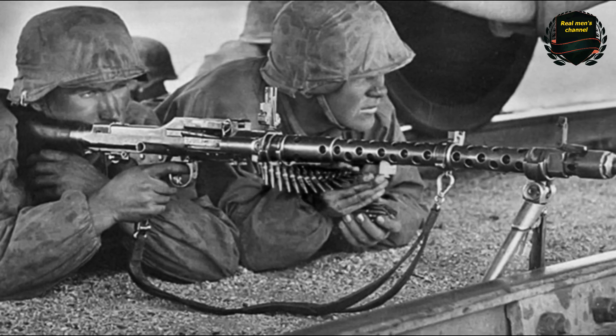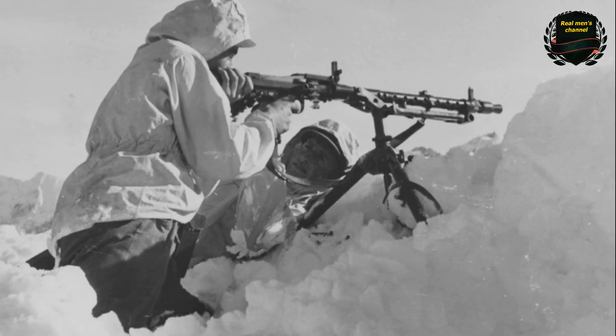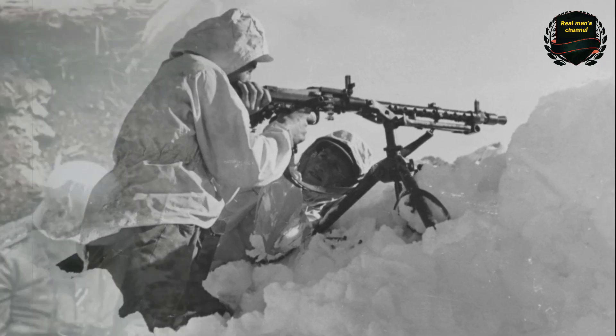The German MG-34 machine gun was a masterpiece of military engineering, but it had two major drawbacks that eventually made it necessary to replace it. Today we will talk about what those drawbacks were.